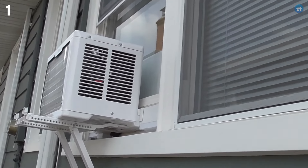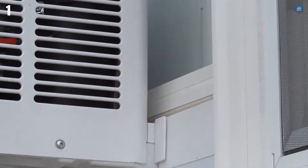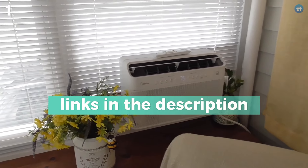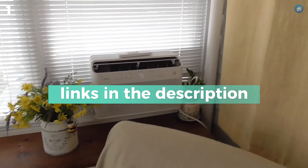That wraps it up! Let us know in the comments: are you looking for a quieter air conditioner, or is power capacity your top priority? Drop a like and subscribe if you enjoyed this guide, and have a good one.